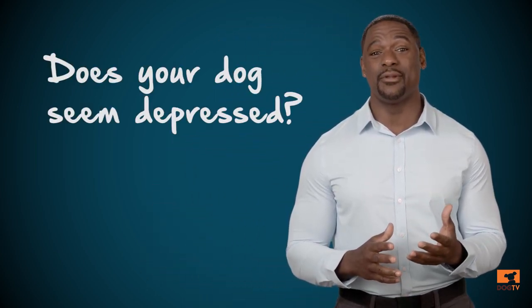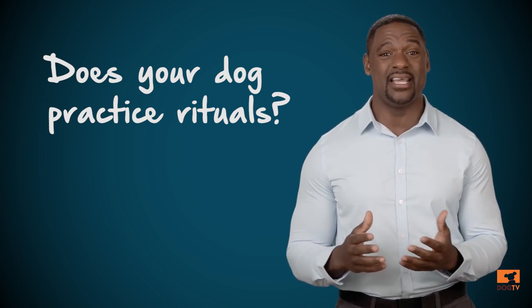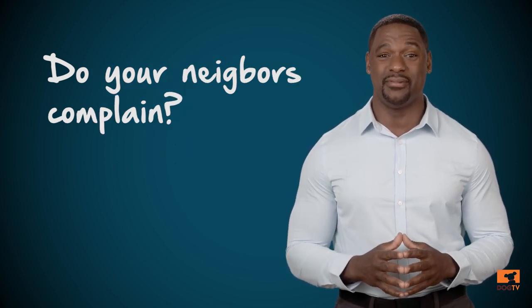Before the last two points, it's worth stopping and asking ourselves the following questions to confirm that your dog indeed suffers from anxiety. Does your dog seem depressed? Does he practice some rituals like digging, panting, barking, or even chewing constantly? Does he howl or vocalize when he's home alone? And do your neighbors complain?